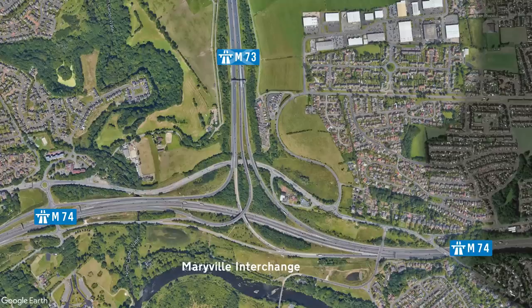For now, of course, we'll be starting at Junction 1, also known as the Maryville interchange. It's here we find the start of the M73 at an interchange with the M74.